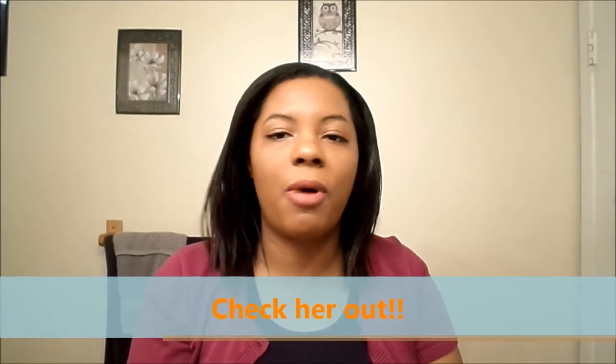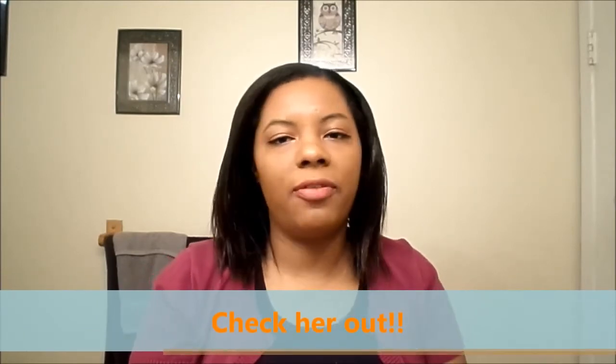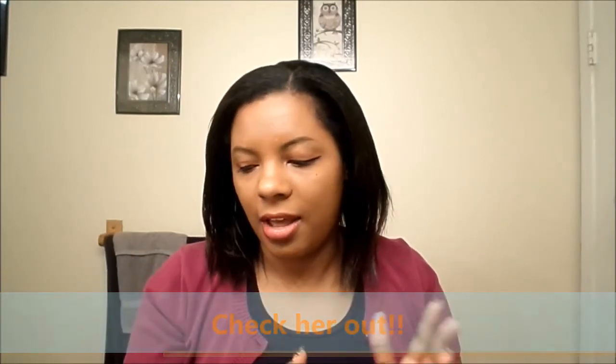Thank you so much, Tabitha. I appreciate it, you guys. Go check Tabitha out — she is a sweetheart, definitely. She's just so nice and her videos are bomb. She's very informative on her videos, you've got to check them out. I'm going to link her channel below for you guys. Thank you guys for watching — have a great week. Bye, Tabitha. Thank you. Bye.